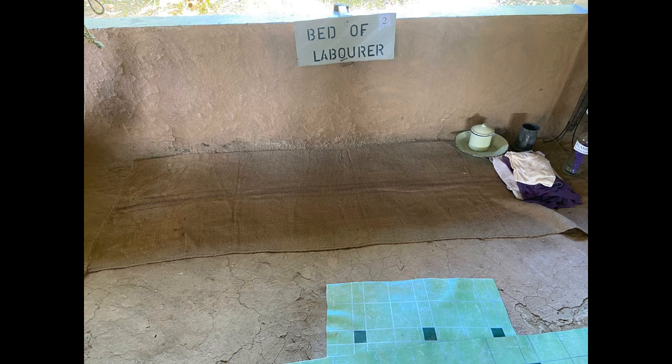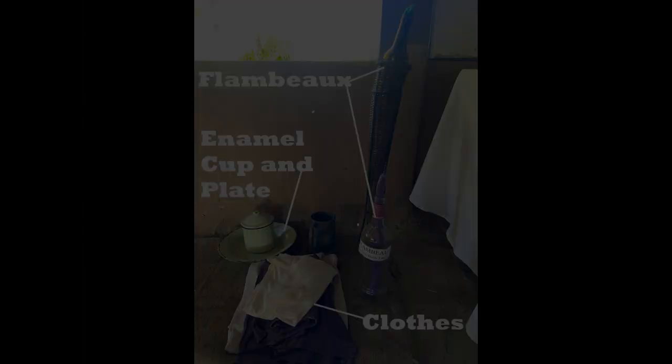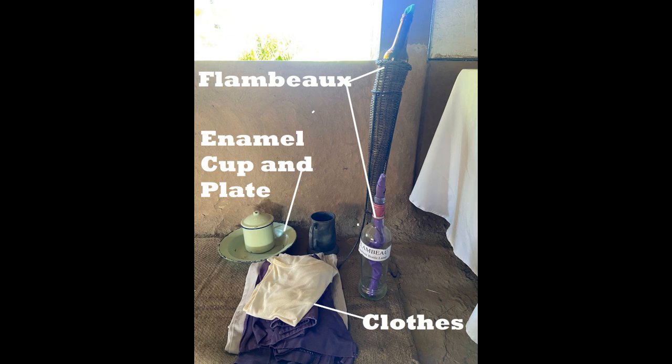Next to the hammock, we see the bed of the laborer, which is made of an open jute bag spread on the bare floor — this is known as pal. There are some pieces of cloth acting as a pillow by the head, which are really a change of clothes for the laborer. We also see an enamel cup and plate, which meant that the worker would have had his meals right there. There was also a flambeau, or as it is known in Hindi, a chirak.